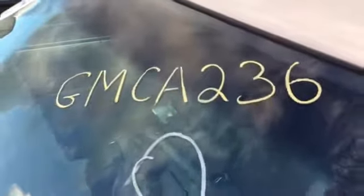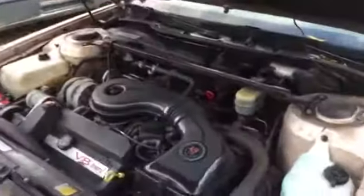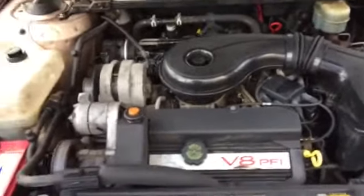This is J&J Auto Raking's engine test for GMCA 236. This is a 1991 Cadillac DeVille with a 4.9 liter V8 with 59,000 miles on it.